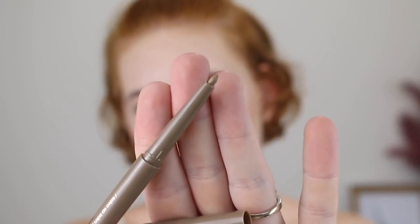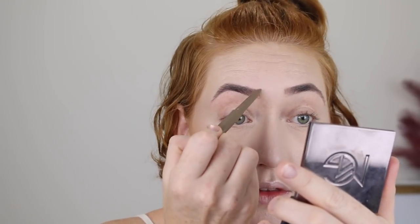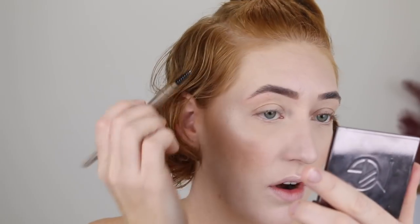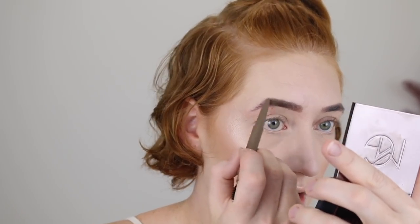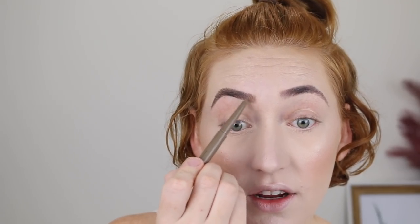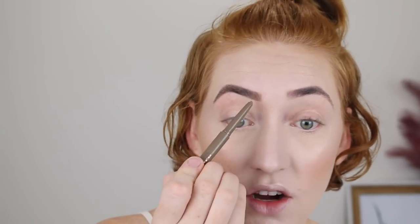Next, I'm going in with a brow product. This here is the eyebrow pencil in the shade Blonde. I did just get my eyebrows tinted, so they are a lot darker than what I would usually use, so hopefully this still works for me. One end, you've got your spoolie and the other end is just a wind-up pencil. Oh, that's nice. Very creamy formula. I think that looks really good. The color actually blends in really well with the shade of my brows already — I get that nice gradient effect.